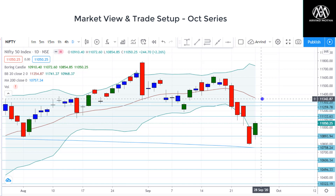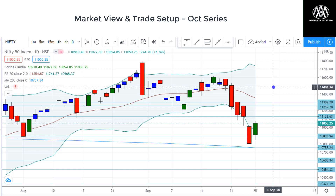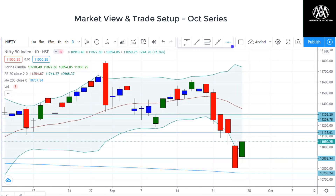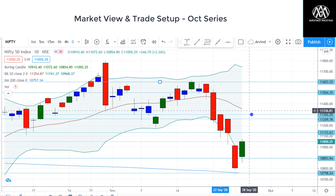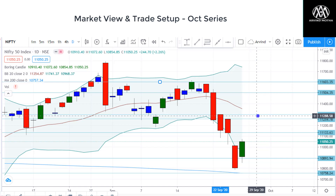And if it sustains above 11,300 and consolidates and shows some kind of further pullback, the downside view could be negated and we can keep looking at higher levels. The next levels to look at come around 11,500 followed by 11,600. These two levels could be tested if we sustain above this level. So 11,250 to 11,300 is a very crucial juncture to watch for next week — if we sustain above that or tend to reverse, this is where we look for further trend confirmation. That's on the Nifty.